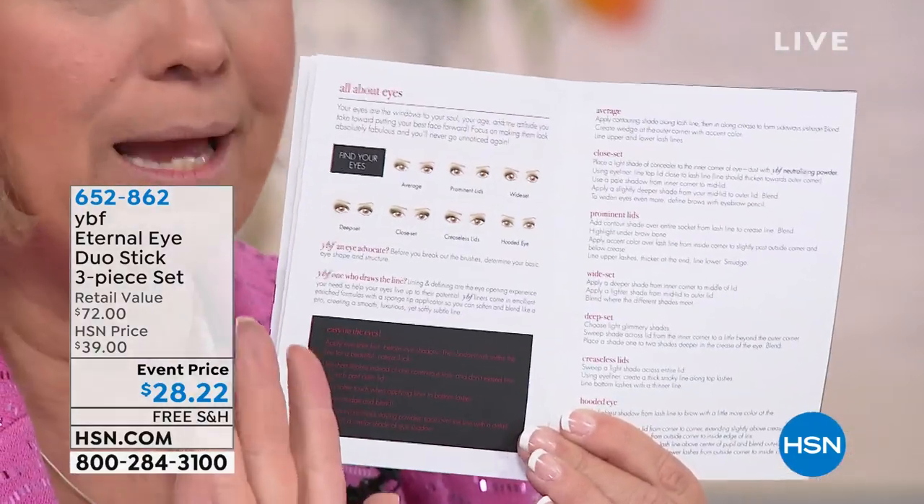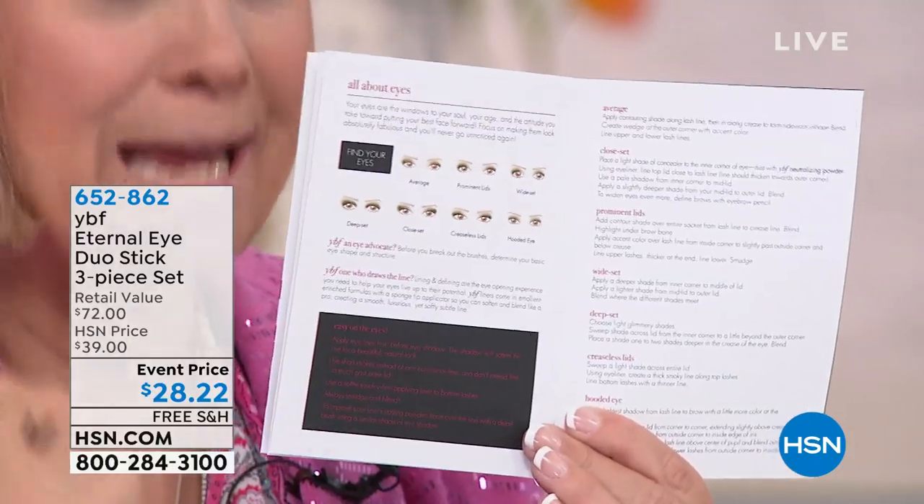Are you hooded? Close set? Those are two things I deal with personally. I put the weight of the color on the outside. Because I'm hooded, my crease line falls on my lash line, so I put color above the crease. Maybe your eyes aren't even, or you have a bulging eye — it's all in the booklet.